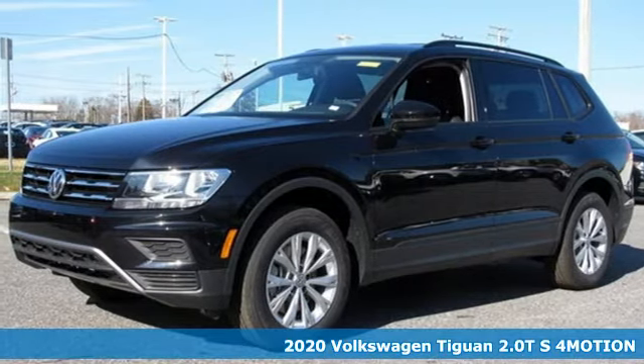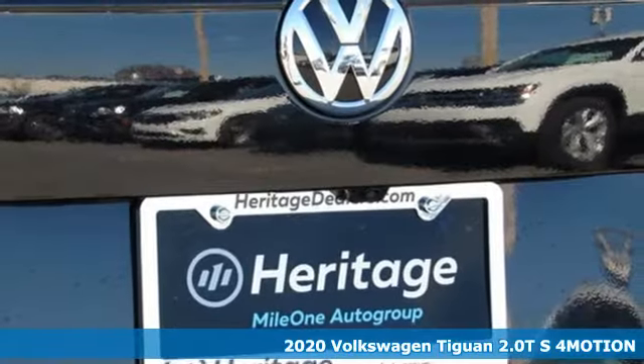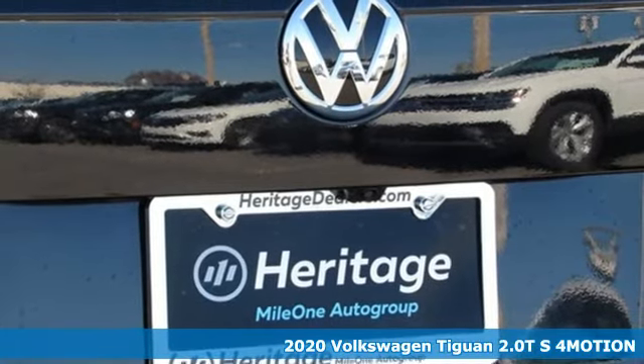Here's a new 2020 Volkswagen Tiguan. No matter how rugged the path is, you'll be traveling in premium comfort.